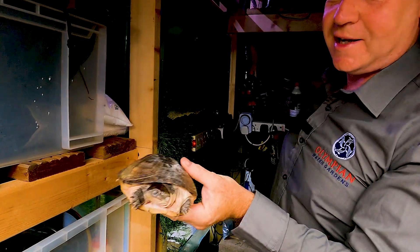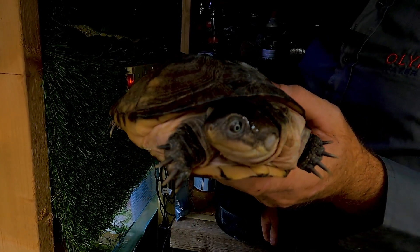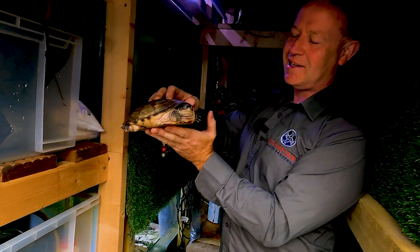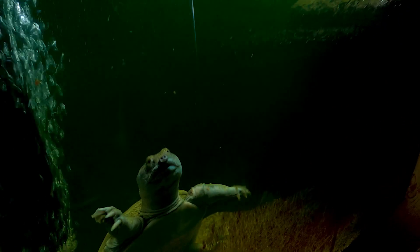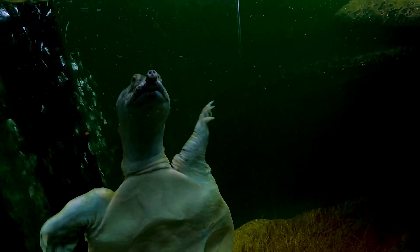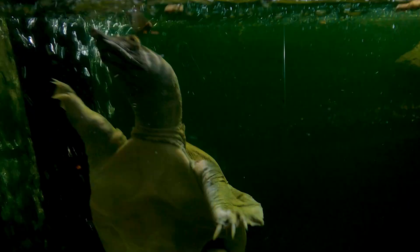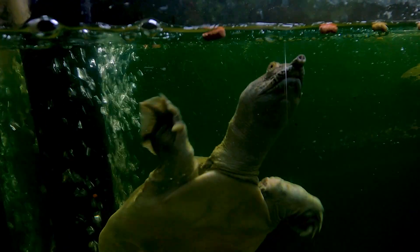African side-neck turtle - that's Lilia, my favorite, one of our favorites. He's got a pancake. He's friendly with people, just not with other turtles.